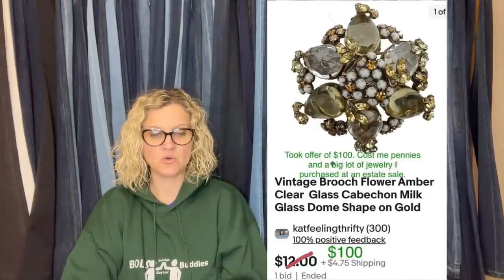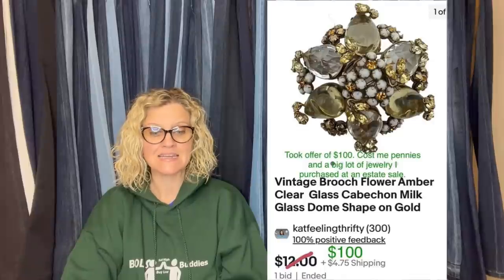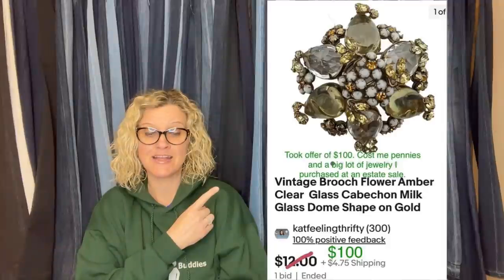Another one also from Cat Feeling Thrifty. Took an offer of $100 — cost her pennies in a big lot of jewelry purchased at an estate. It's a vintage brooch, flower, amber clear glass cabochon, milk glass dome shape on gold. Sold it for a hundred bucks.